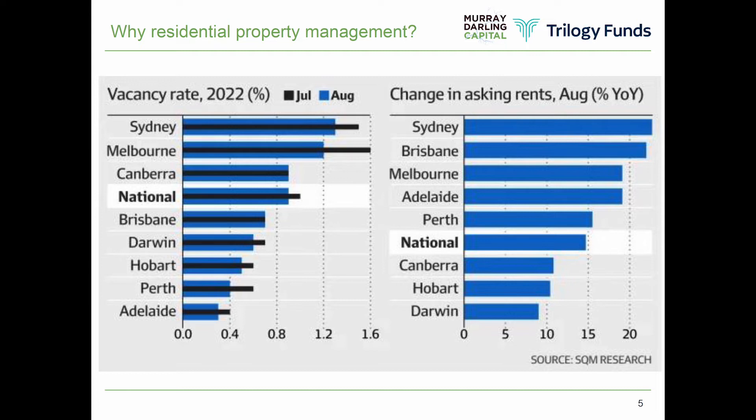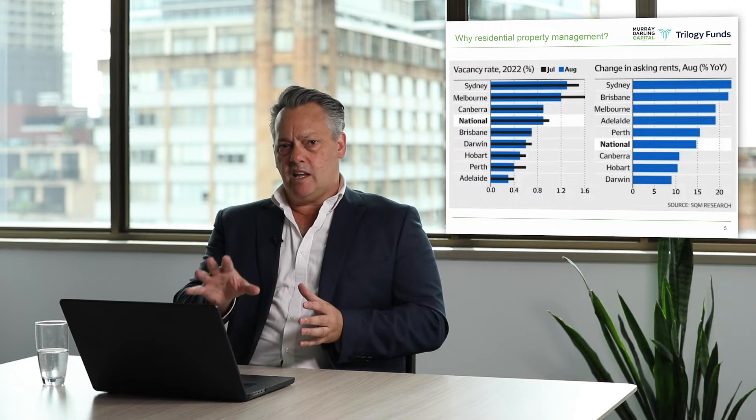On vacancy rates and the underlying dynamics of the market, vacancy rates are just over 1.5% in Sydney, moving down to smaller capital cities like Adelaide and Hobart at less than 1% and less than half a percent. The market is very tight. In addition, the change in rents based on August data from SQM Research shows that rents year-on-year are up around 20% in Sydney, Brisbane and Melbourne, going down to the smaller capital cities. Over a cycle, we'd expect those rents to continue going up, probably for another 12 months. It's a perfect time to invest in this underlying asset class.